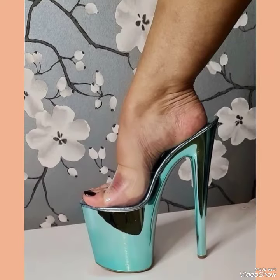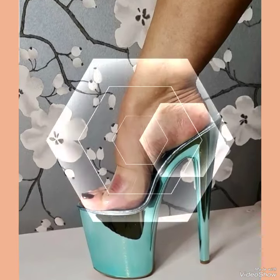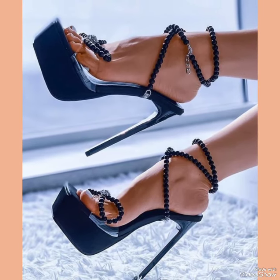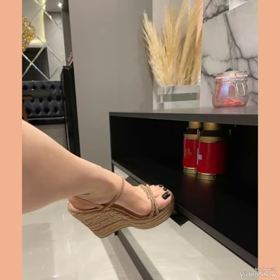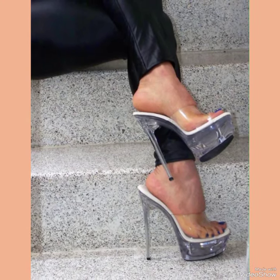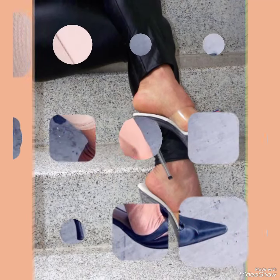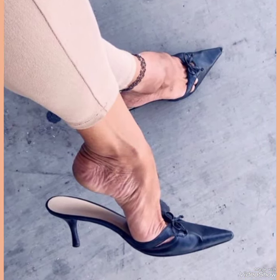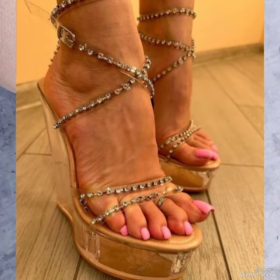Our sandals feature a slick and slender high heel, perfect for elongating your legs and creating an illusion of height. A strap wraps delicately around your feet, providing support while showcasing your beautiful pedicure. Choose from a variety of colors and styles, from classic black to bold and colorful prints — whether you're dressing up for a night out or adding a touch of elegance to your everyday attire.